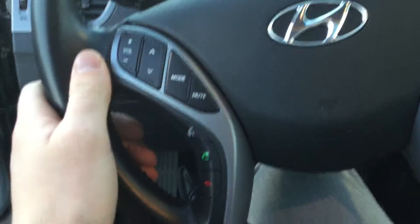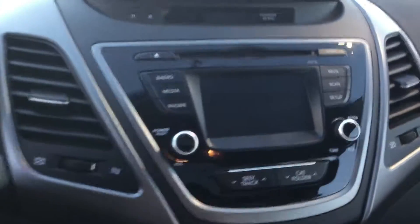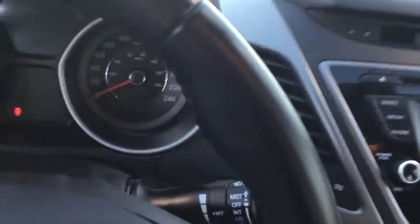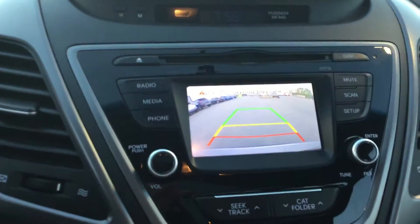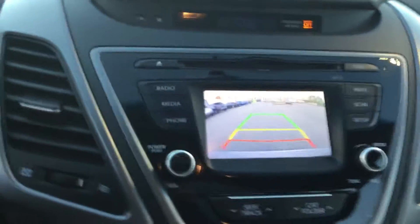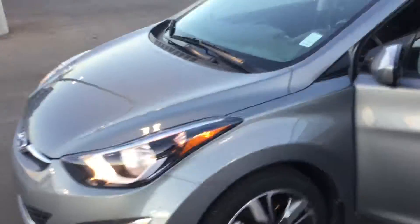With the GLS model, you will get the backup camera, which I'll show you — it's a touchscreen as well. So you do have the backup camera in the GLS. You'll also have the sunroof and the rear heated seats — that's what comes with the GLS trim.